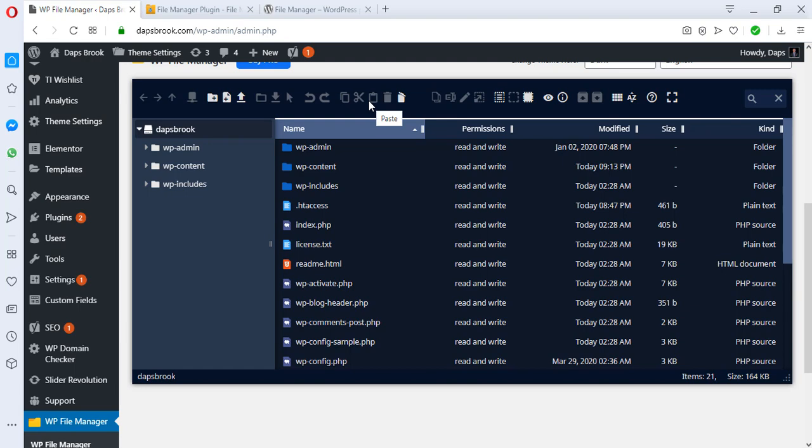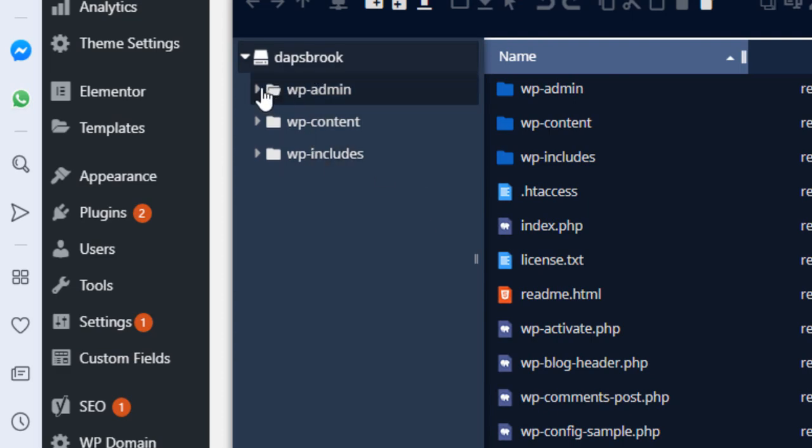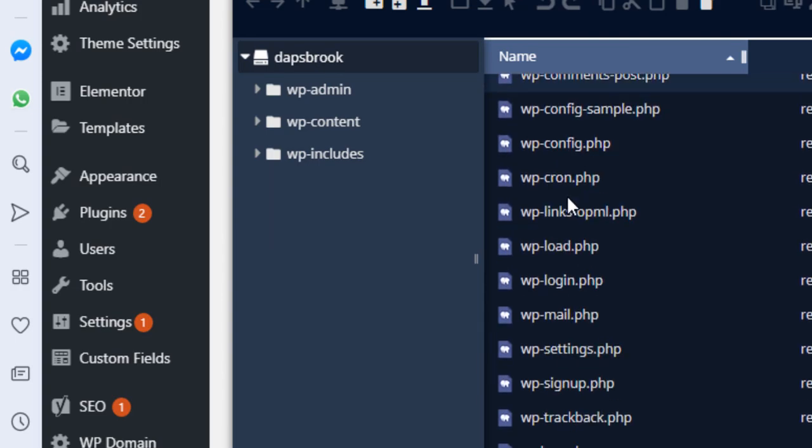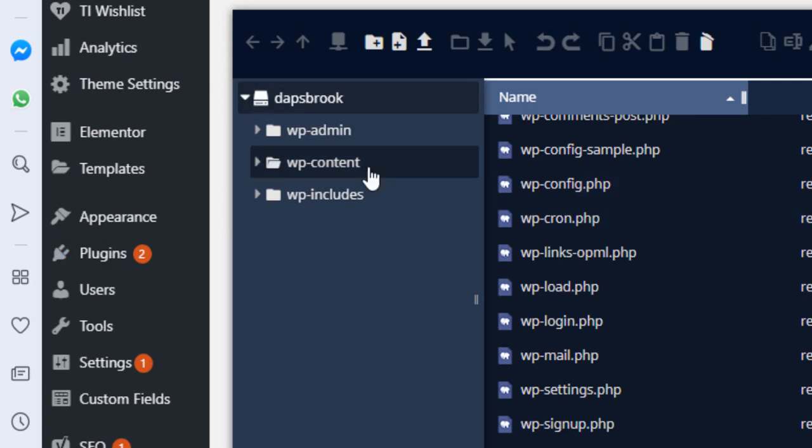Down on the extreme left you'll see the name of your site, and beneath it are three major folders. Everything else aside from these folders are just files. The left panel shows folders only, not files — this is the root directory of our website. The right side also shows the root, with these three folders and all the files beneath them. This is exactly how cPanel would also lay out your files.